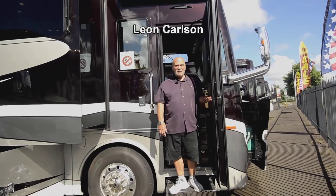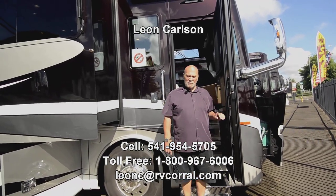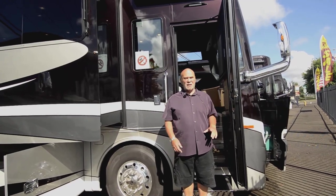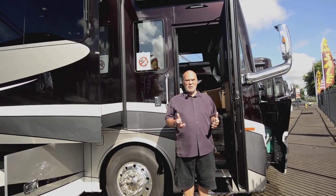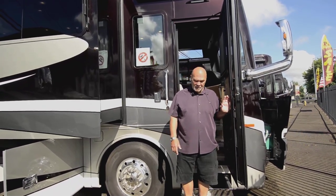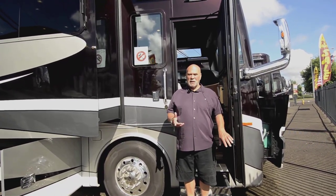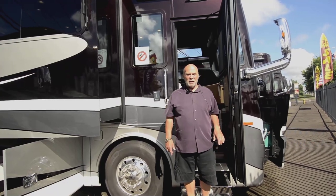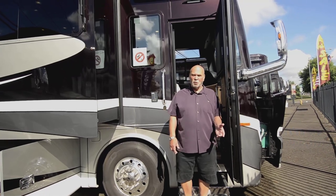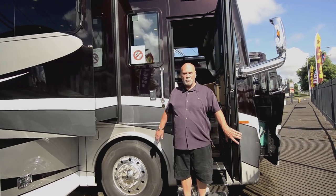Hello, good morning, afternoon or evening. I'm Leon Carlson with the RV Corral. We're a Tiffin dealer — it's our favorite product to sell. We've been a Tiffin dealer for some time now. I think I sold my first Tiffins in the mid-70s. Back in those days, they were called Allegro. The easiest way to get a hold of me is 541-954-5705 — that's my cell number for questions you might have after I do the walkthrough.